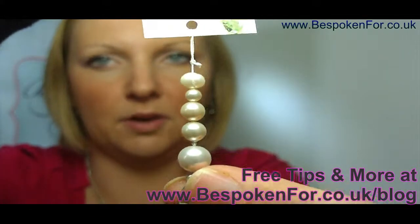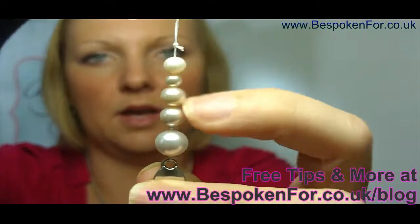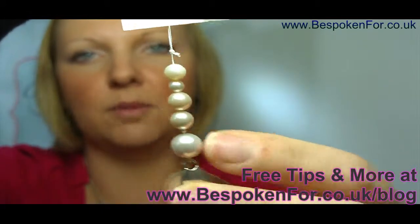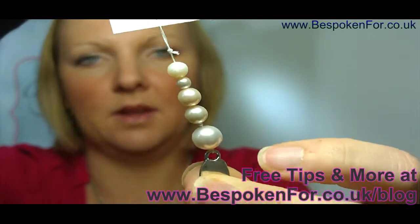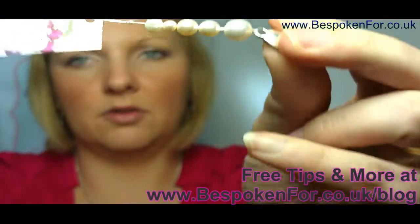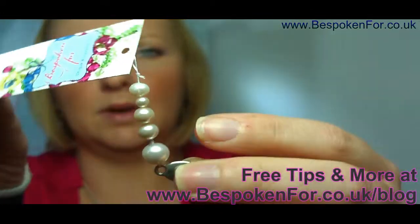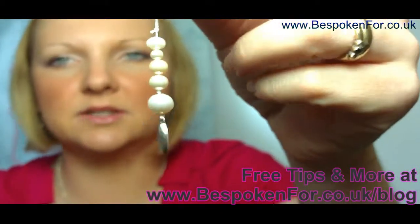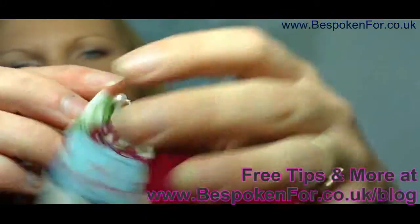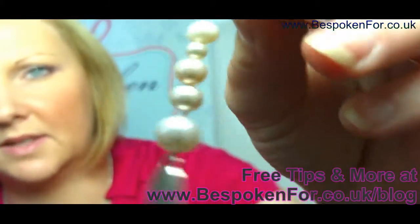The top pearl that you can see is a fresh water pearl and as you can see it's not entirely round and it's got a more natural lustre to it. The Swarovski pearls, which are these ones, are great because they're symmetrical, they're proper round and they've got a real shimmer which is quite close to a fresh water pearl, but I do find that I prefer the fresh water pearl finish because it's a natural finish.